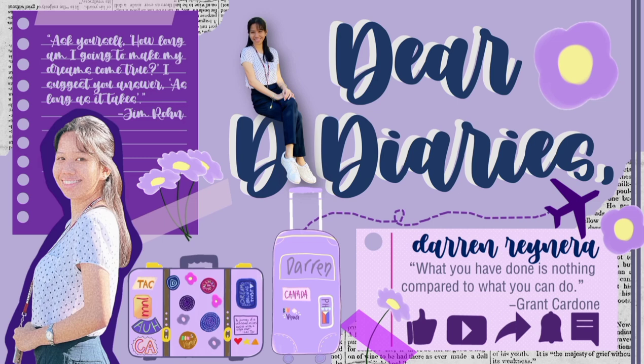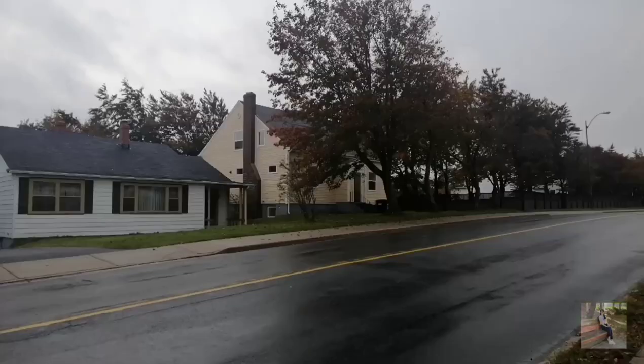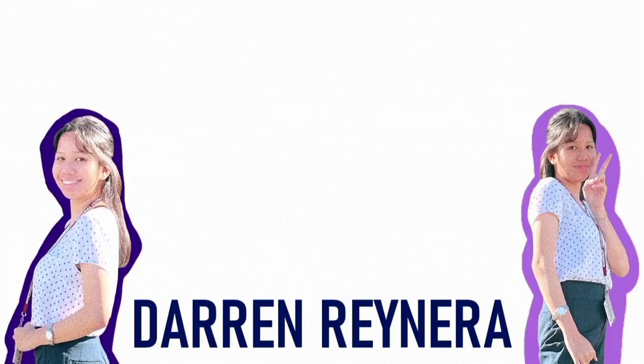Dear D-Diaries, let's have a peek at today's top secret diary entry, shall we? What's up everybody? This is your girl D, and welcome back to D-Diaries, where I'll be sharing with you fun and useful tidbits about my experiences that you might want to hear about as well. Make sure to pack your things because I'll be taking you on a journey that goes from one end of the globe to another.